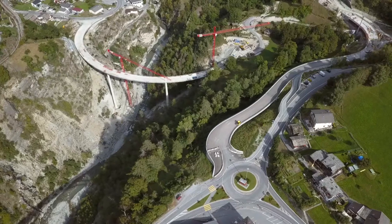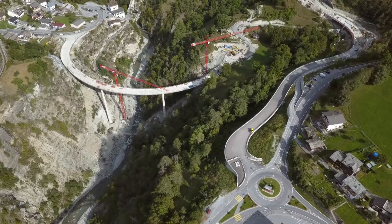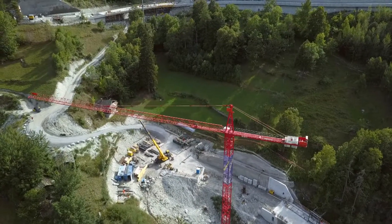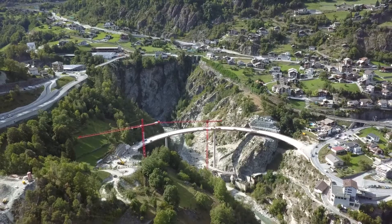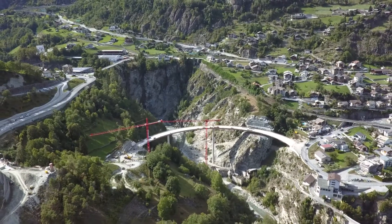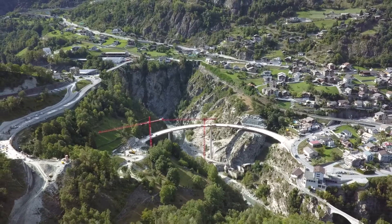En plus du pont, une tranchée couverte et un viaduc sont en cours de construction. La future route va serpenter dans un terrain difficile d'accès. L'ouvrage de Shinéga devrait être terminé pour la fin de l'année. Le canton espère inaugurer l'ensemble de la route de contournement pour 2023, une fin des travaux attendue avec impatience par les habitants de la région, synonyme de nuisances sonores réduites et de pollution de l'air limitée.